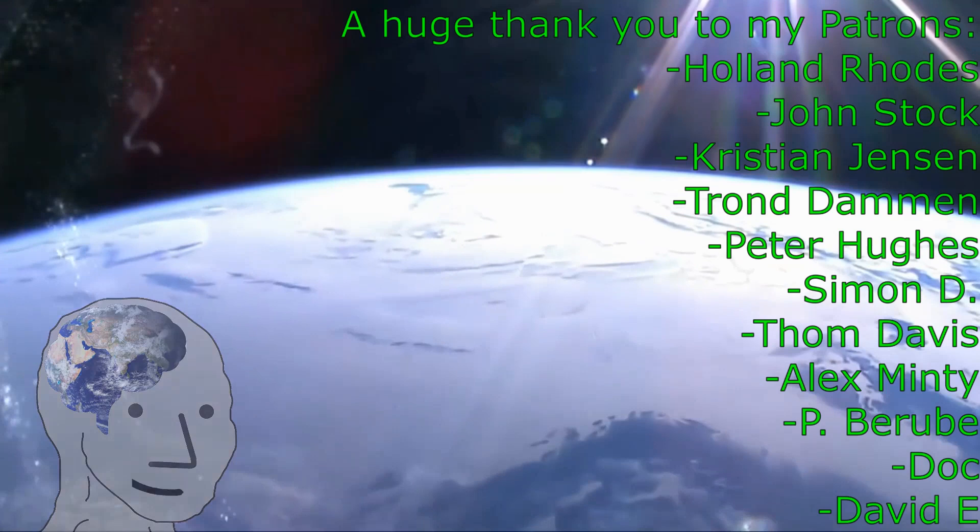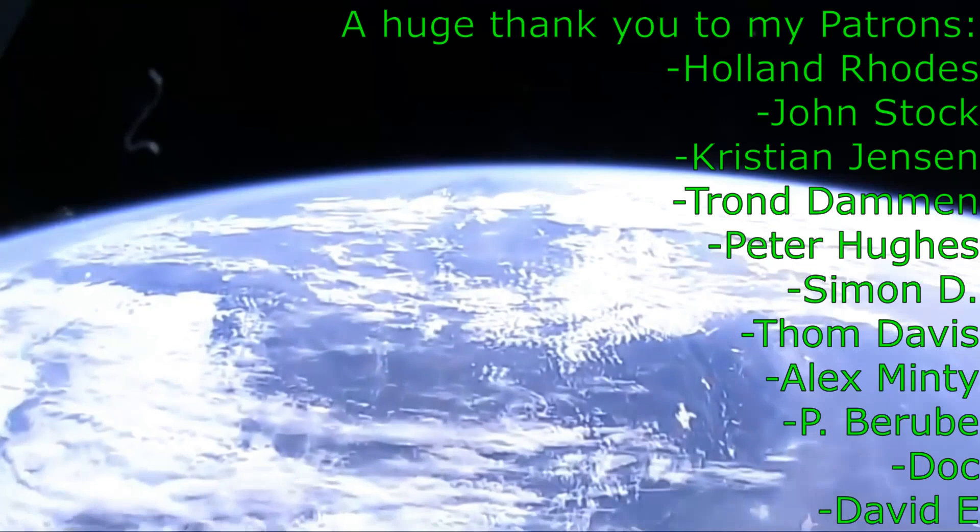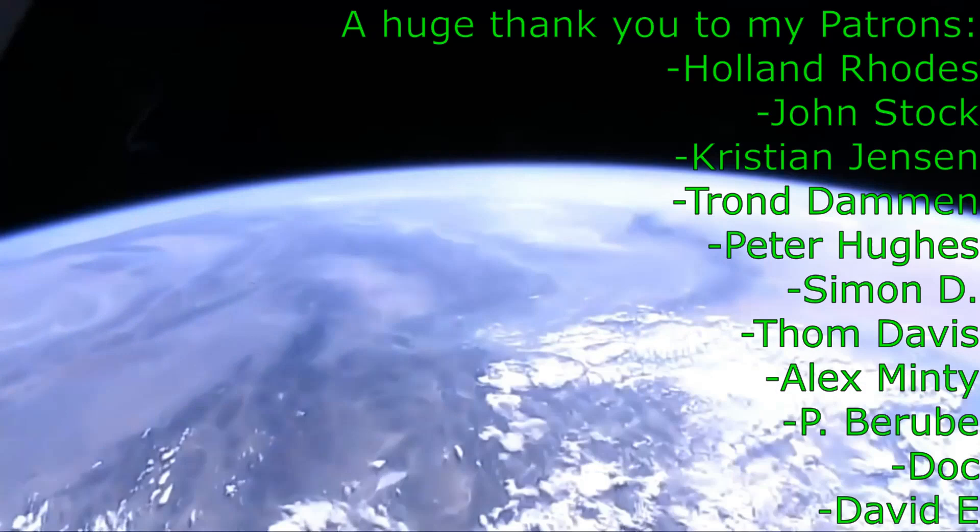Live there, on a mote of dust, suspended in a sunbeam, in a vast cosmic arena.